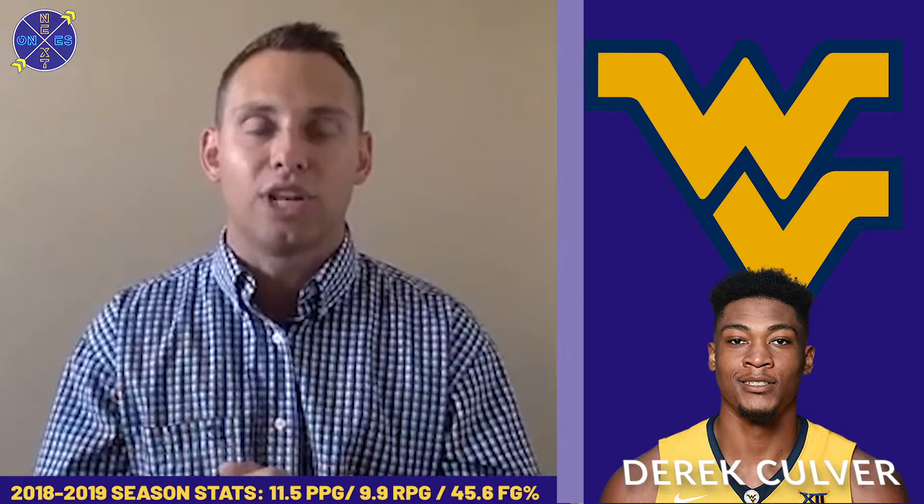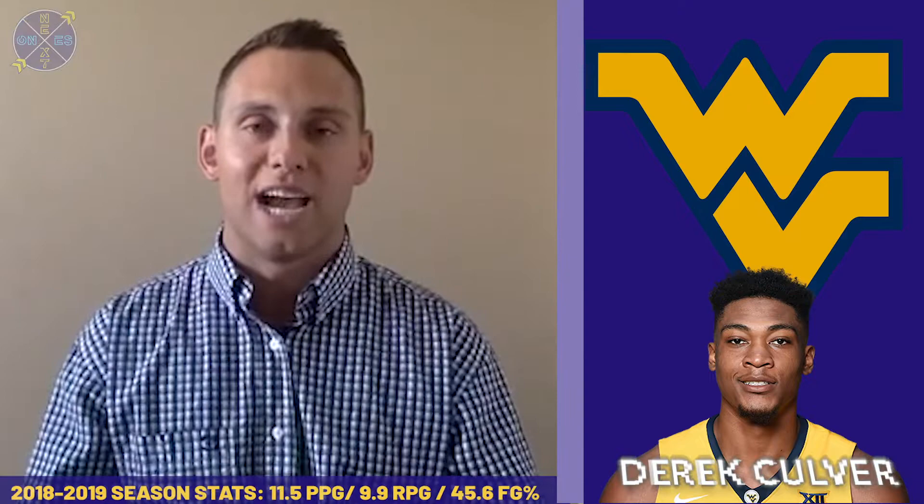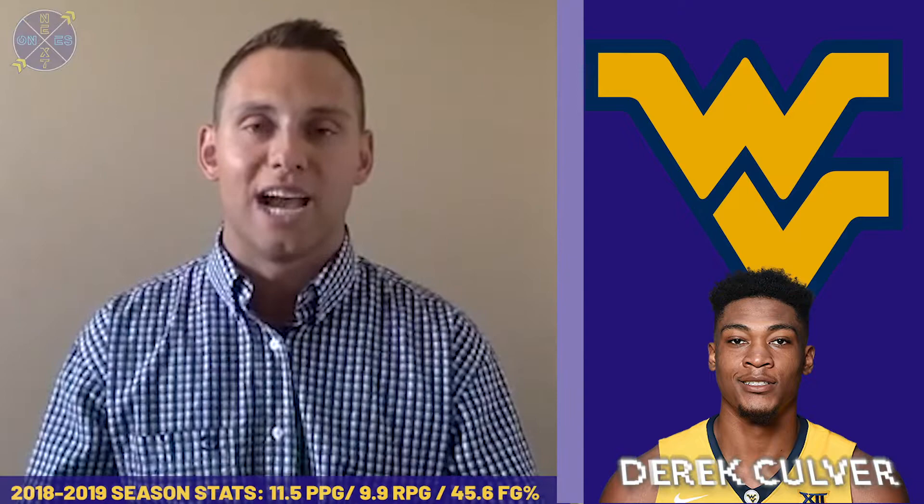A big-time talent — get to know the name. Derek Culver of West Virginia should have a terrific campaign here in 2019 as he continues to mature and grow out there in Morgantown. For all of us here at Next Ones, I'm Colin Brown. Don't forget to check us out on Facebook, Instagram, Twitter, and subscribe and comment below on YouTube as we continue to bring you the best of the best from around the world in hoops.